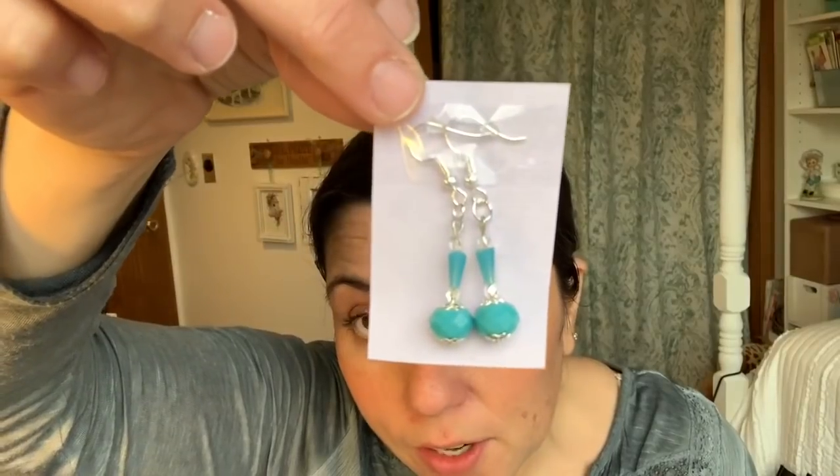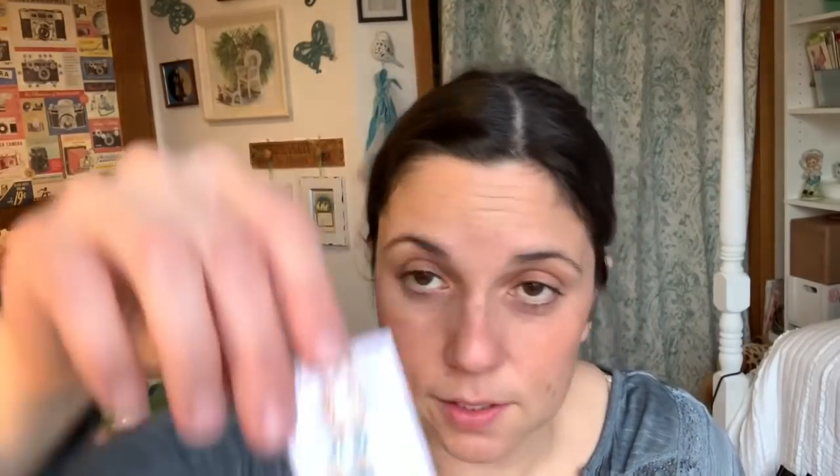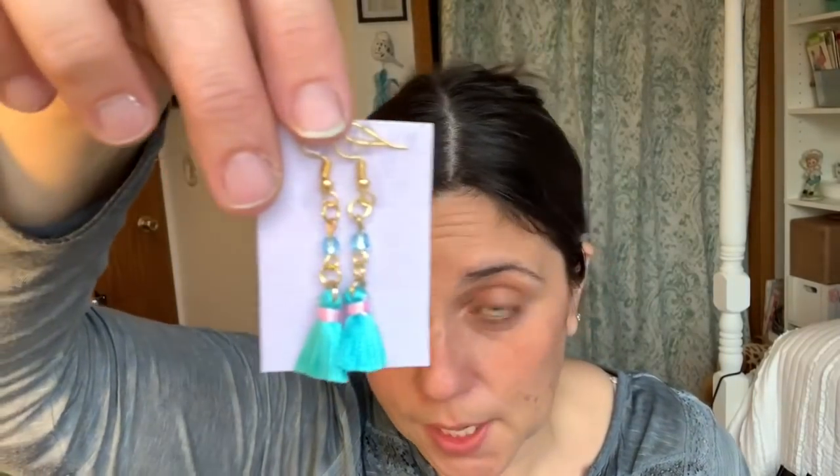She made these and sent them to me — aren't they gorgeous? There are a few pairs of earrings. One pair I was actually going to wear today and just didn't get around to putting them on. And these are just beautiful — they are my colors: aqua and pink, which is exactly how I decorated my craft room.